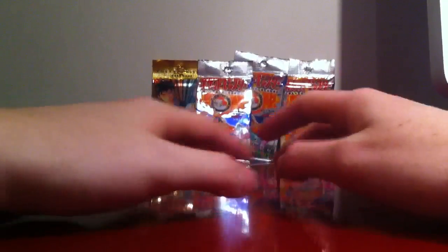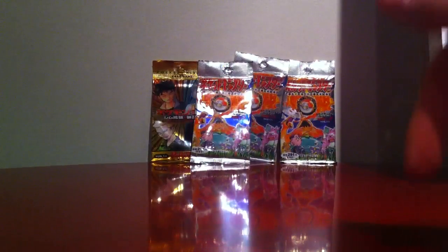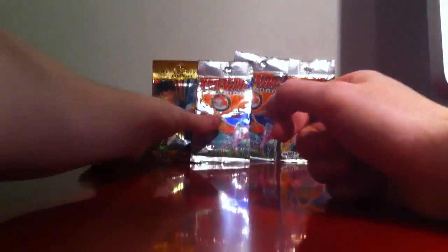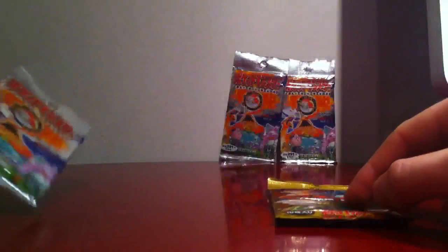I ordered this from dacardworld.com — you should check that website out, it will be in the link in the description. In this video I will open 2 of these: 1 Gym Heroes and 1 Base Set 1. I will start with the Gym Heroes one.